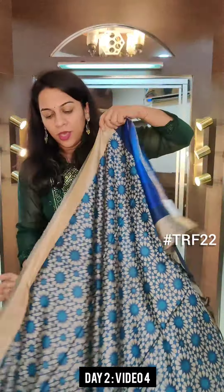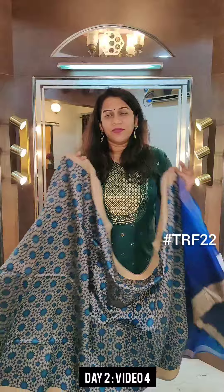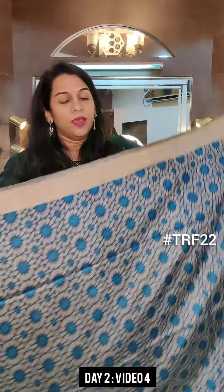Hello everyone, welcome to Pratha. This is Kavita Koparkar. This is video number 4 of day 2 of the Pratha Rakhi Fest. We are showing stunning printed tassar sarees — these are printed tassar gheecha silk sarees. Beautiful materials, beautiful prints, very modern, very contemporary, very classy.